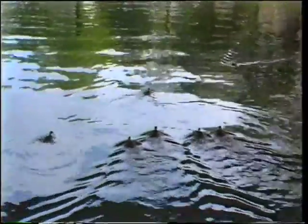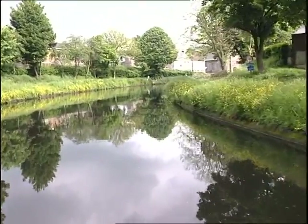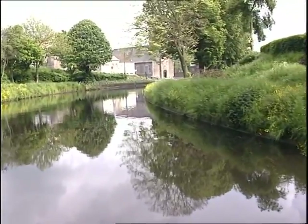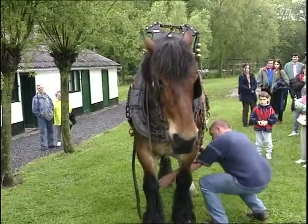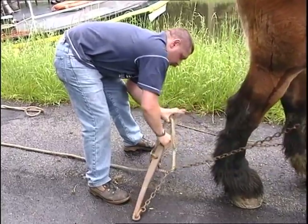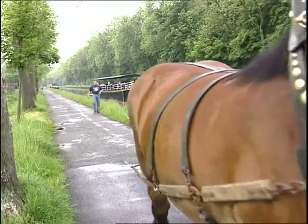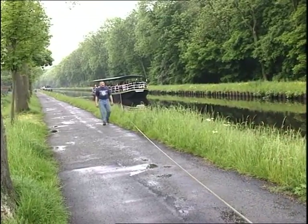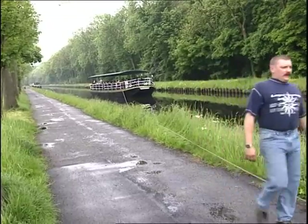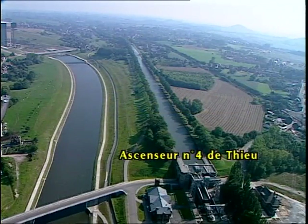The countryside surrounding the canal is like an oasis in the middle of the industrial development at the heart of Wallonia. Every year, tens of thousands are drawn to the canal to experience the lift system for themselves, from one of the many boats laid on for visitors. At the same time, they discover the rich natural surroundings, the fascinating history, and the technical innovation. Every Sunday, there are excursions along the canal on a boat pulled by a cart horse.